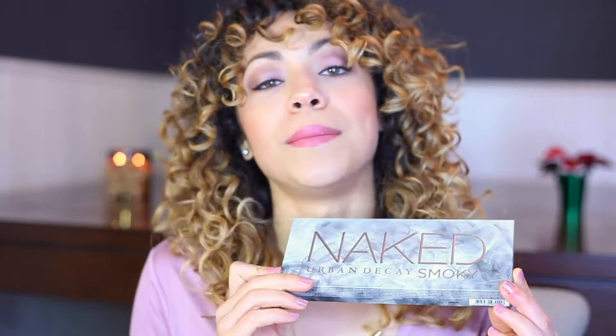If she's into makeup or wants to start getting into makeup, get her a makeup palette. This one is Naked and it's really popular — it's by Urban Decay. You can get them from Ulta or Sephora. I think any girl would be happy with a Naked palette, honestly.